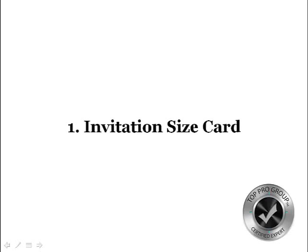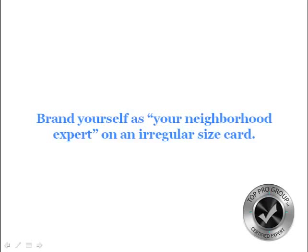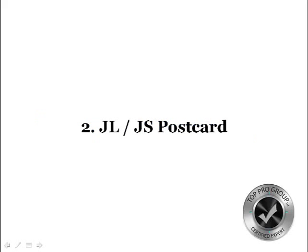Or you can send them an invitation to an open house you're doing in the area. You'll want to brand yourself as the neighborhood expert — just telling them you're the neighborhood expert. If you create something once a week and there are 52 weeks in the year, you've got 52 mailings, 52 ideas, 52 touches, 52 follow-ups, 52 emails. It's just doing one a week.